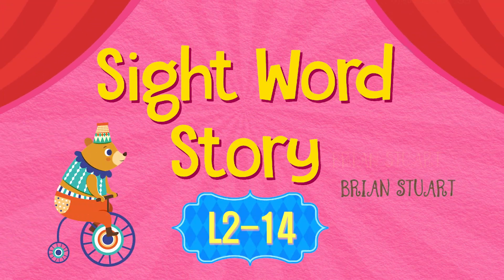Okay, now it's time for our sight word story. So let's read the sight word story together. Are you ready? Let's begin.